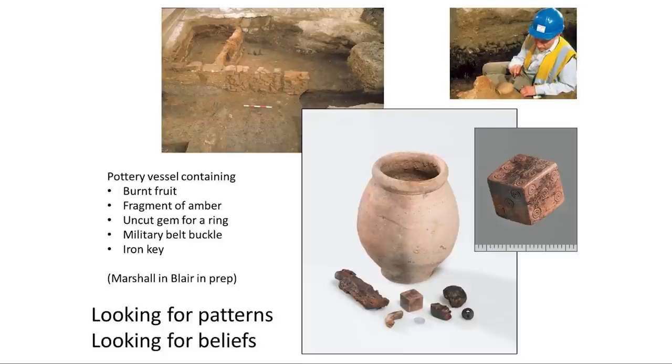I like to think about these things with a little bit of drama — what actual actions do these reflect? They've burnt the fruit, they've snapped the objects. Perhaps they've rolled the dice into the jar. They've placed the iron key in last, which I would argue is a deliberate way of sealing the deposit in place — locking it into the building. So we can get some sense of perhaps what the symbolic framework around all of this might have been.